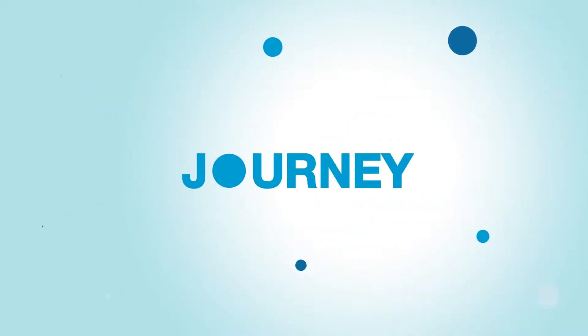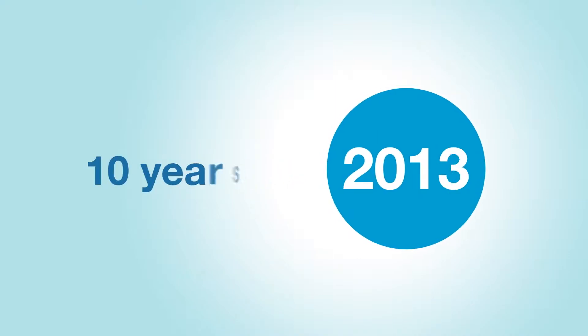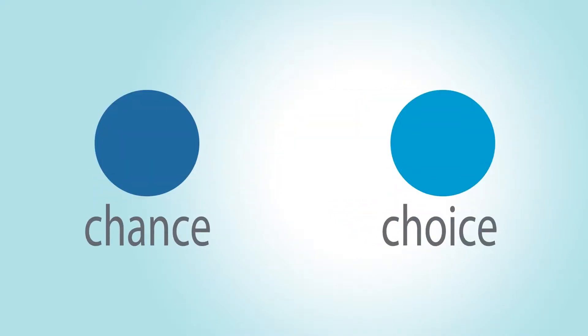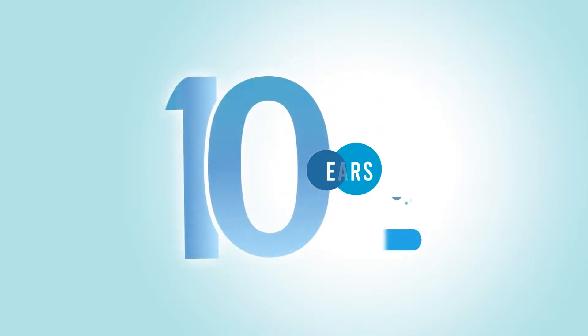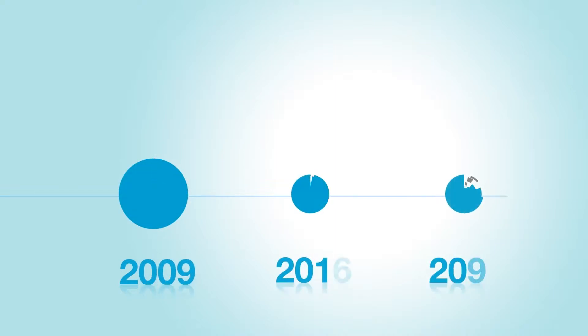This is a journey of us, and it all began with the decision we made 10 years ago. It is a chance we took and a right choice we made. Now that we've turned 10, let us look back and see our great milestones in our journey so far.